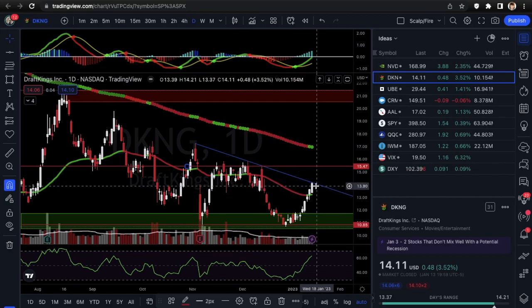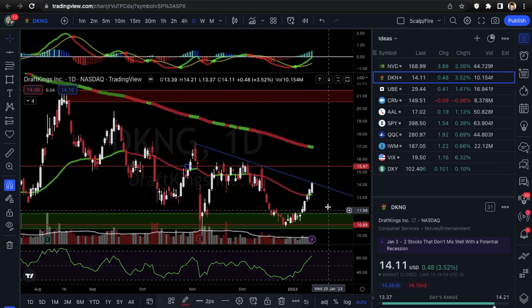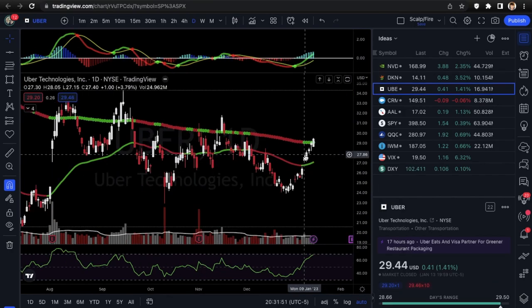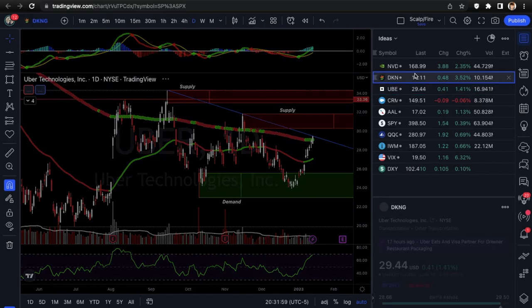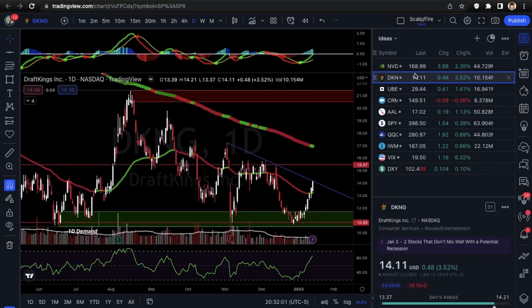This DKNG setup is kind of similar to SQ last week — there was no breakout yet but it was setting up at the downtrend line, giving a good opportunity for puts. You do the same thing: wait, see a rejection, and it could be a good day trade for a day or two to the downside. But eventually SQ did break out, so you want to be careful with that. Next we'll go into UBER, which is just like DraftKings.